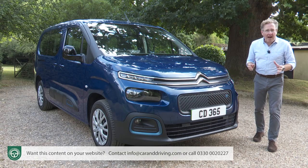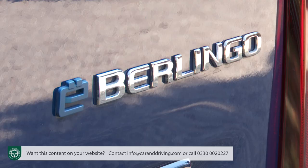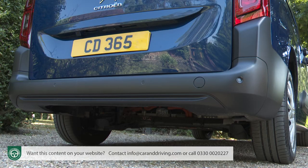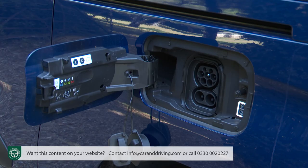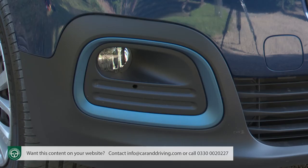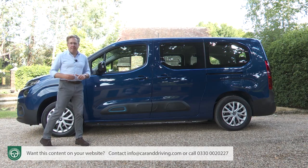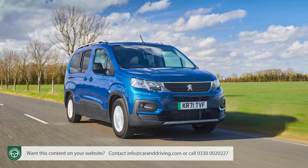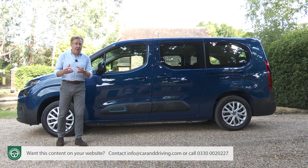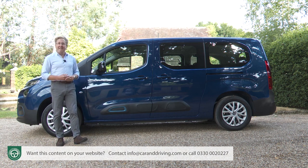There's very little outward differentiation to identify this Berlingo's all-electric status. Unless you notice the lack of tailpipes and the addition of a charging flap, blue badging and trim accents are the only giveaways. This third-generation Berlingo does a better job than its Peugeot Rifter and Vauxhall Combo class counterparts in visually differentiating itself as an MPV rather than a van with windows.